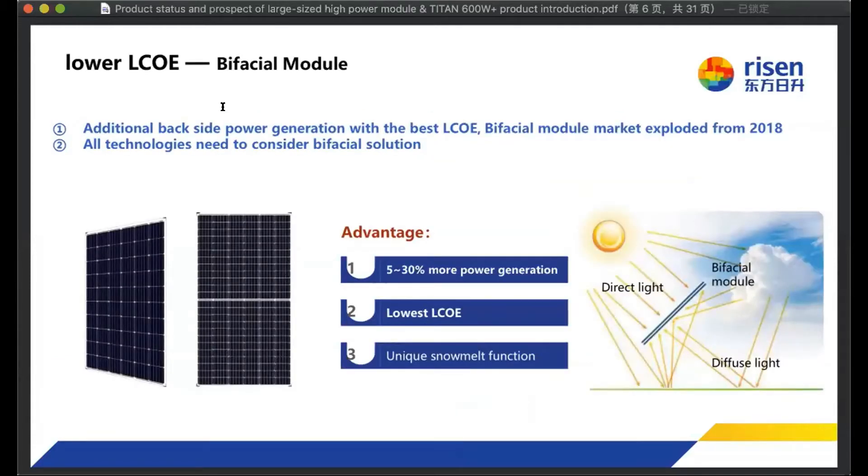Except for the module power itself, there are also other technologies to increase LCOE. The bifacial module, the most famous one, will not directly increase the module power — in fact, considering only monofacial vs. bifacial, the bifacial module will decrease the module power itself by about 10 watts. But for LCOE, the bifacial module gives a very big advantage. That is why the bifacial module is now very popular in the PV market, and it's already reaching 30 to 40 percent of total module shipment. All new technology needs to consider the bifacial solution.